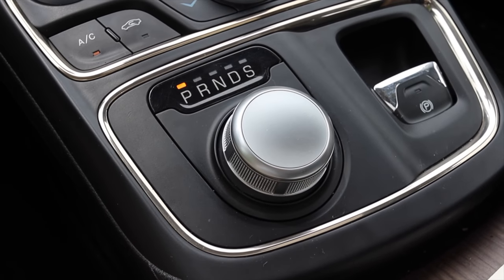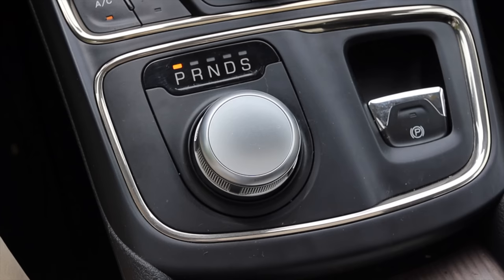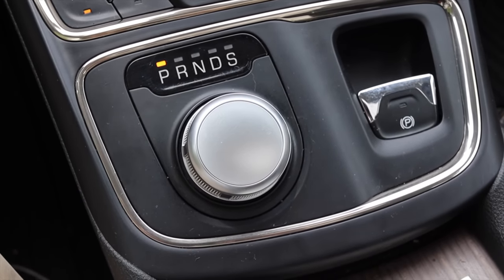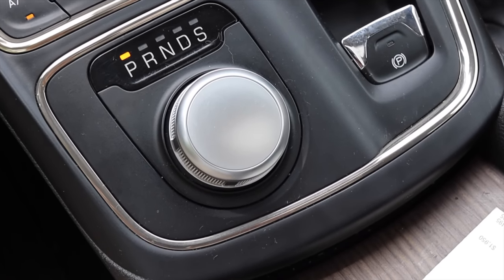Paired to it is a nine speed automatic transmission. FCA used this transmission a lot in this era and actually still uses it quite frequently as of 2022. It's fine — I don't notice it shifting all that much. I've heard some people have issues with the nine speed, however I haven't had any in my experience.